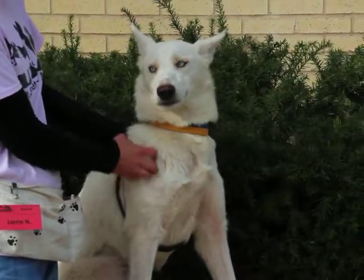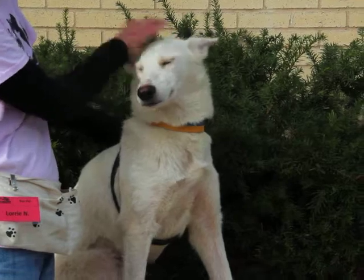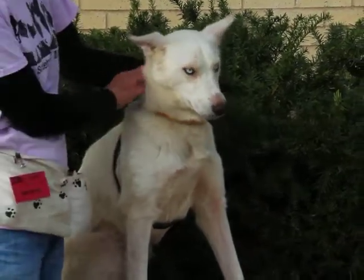This beautiful dog is Molly. She is a Siberian Husky mix, so she has that gorgeous white coat and those beautiful blue eyes.